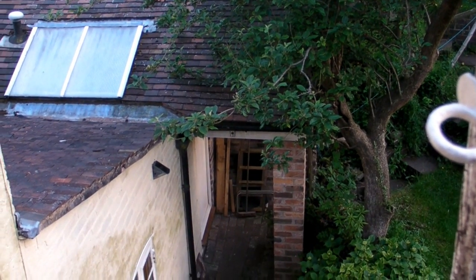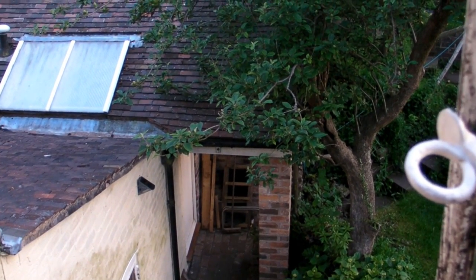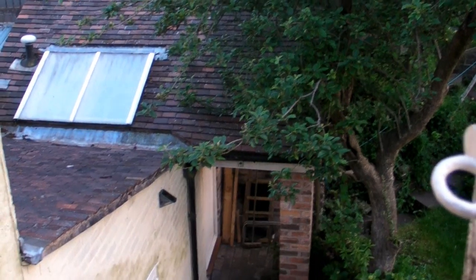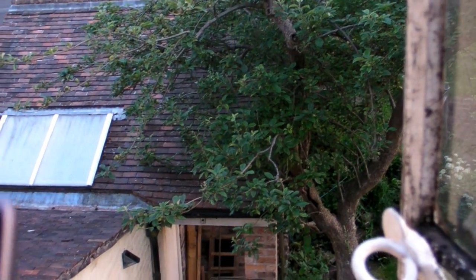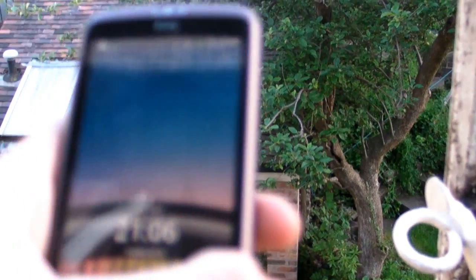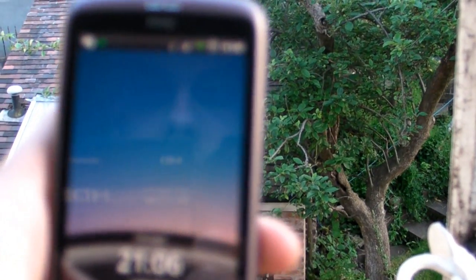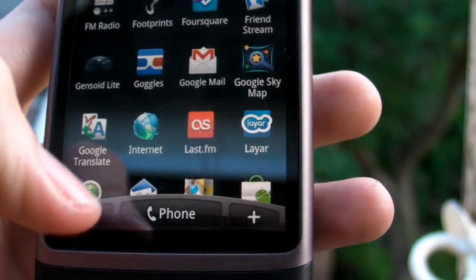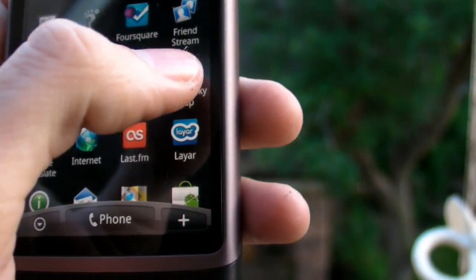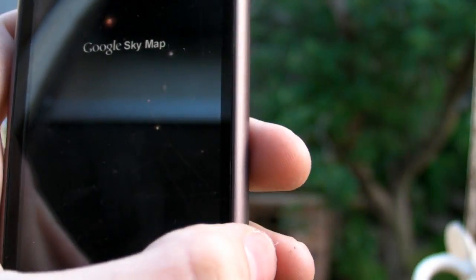Hi there, it's just a random video showcasing the wonders of technology. Just playing around with the new Google phone — it's the HTC Desire running Google's Android operating system. Just downloaded a new application for it called Google Sky Map. So basically wherever you point the device it will show you the constellations.